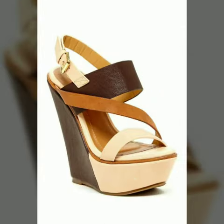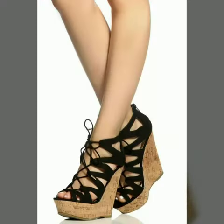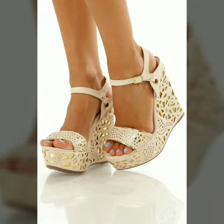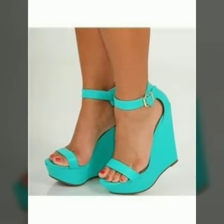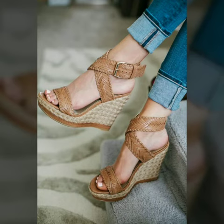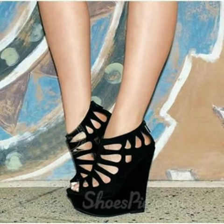Now I will tell you the websites from where you can buy these designs online. You can buy these designs from amazon.com, etsy.com, and aliexpress.com. All these websites are very famous and you can buy all the latest variety of fashion. I always try to show you stylish and latest designs of fashion through my videos.